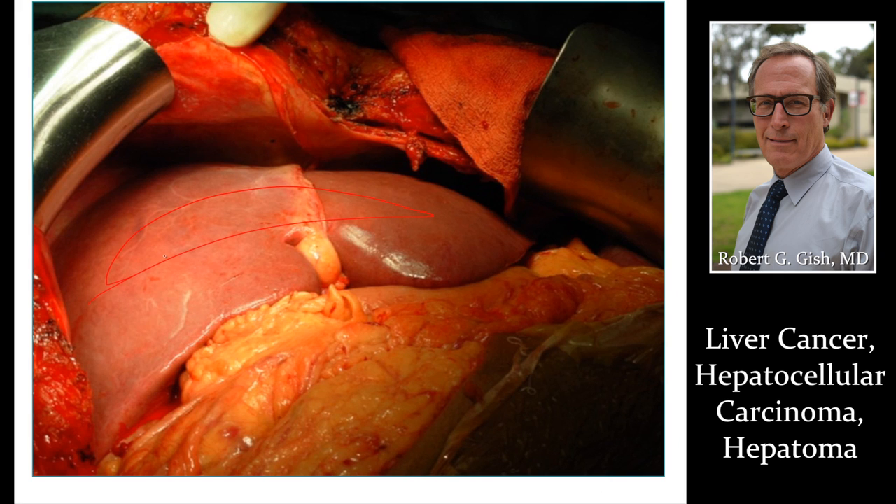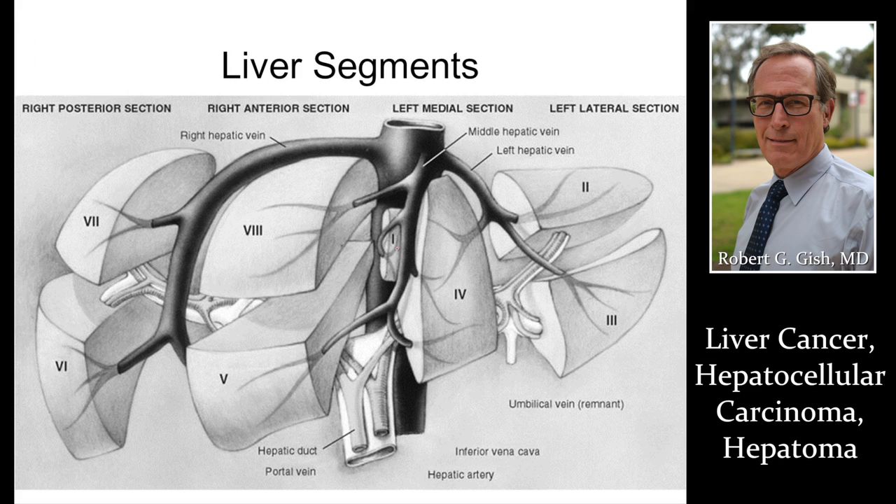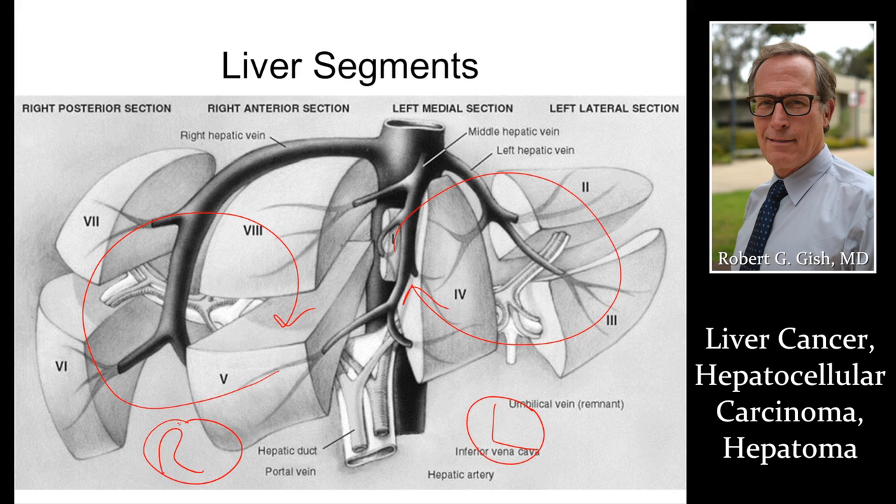A normal liver after a liver transplant, which may have been done for liver cancer. The liver has segments 1 through 4 in the left lobe and segments 5 through 8 in the right lobe. You need to know the segments of the liver and where a tumor is located to have a discussion about liver cancer treatment — resection, transplant, whether it's invading blood vessels, whether it's metastatic, potentially to lymph nodes. Imaging really is our best friend for liver cancer assessment.